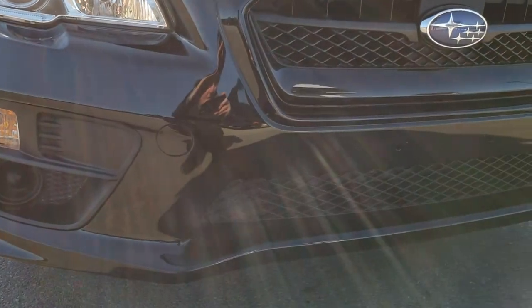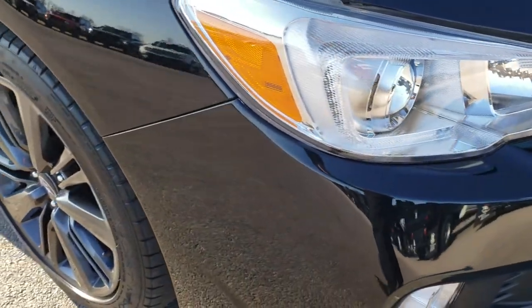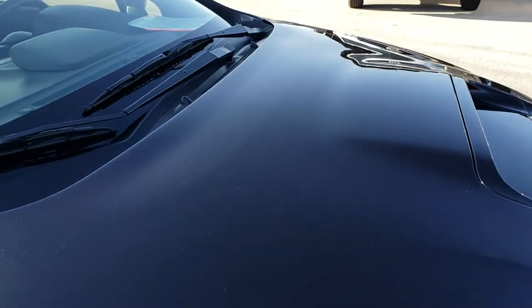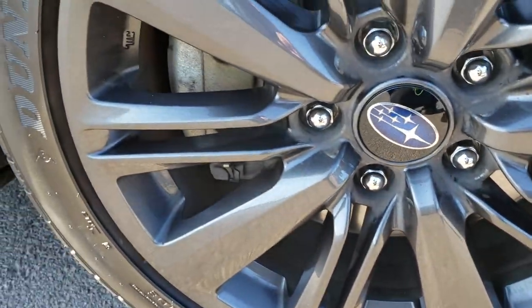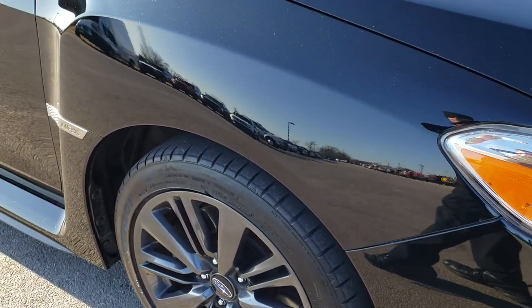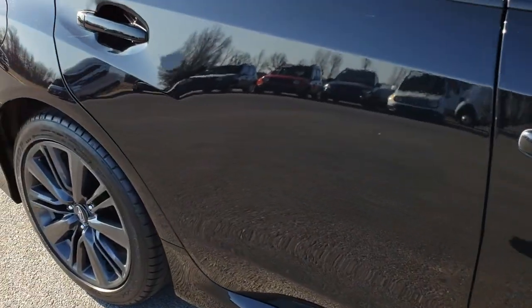The front bumper is in excellent condition — I didn't see any scuffs or scrapes on that. It has projector headlamps. You can see just how clean that paint is. The hood is in excellent condition as well. The passenger side rims are in pretty nice condition, and as we go down this side of the car you can see just how clean the body is — how reflective and glass-like and mirror-like that paint is.